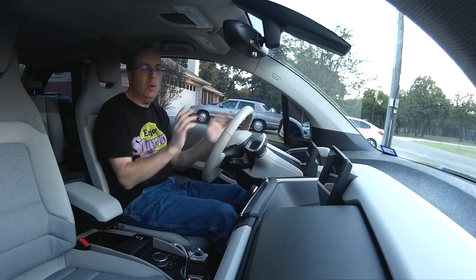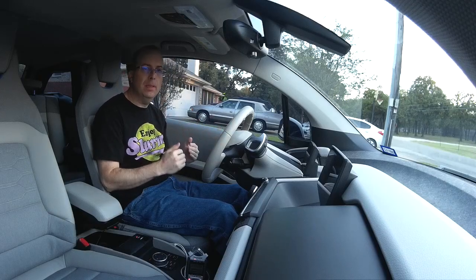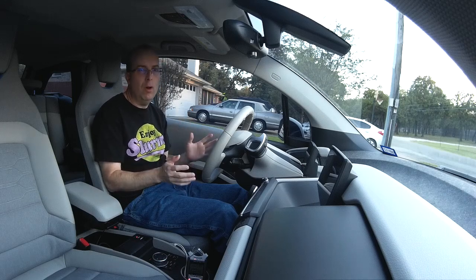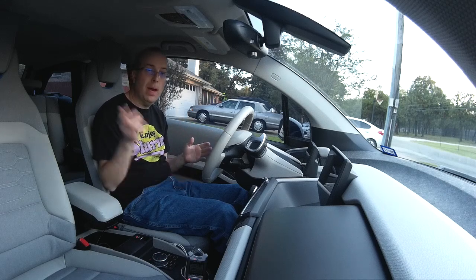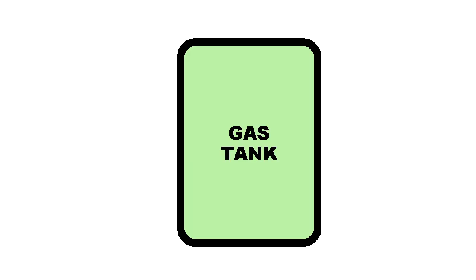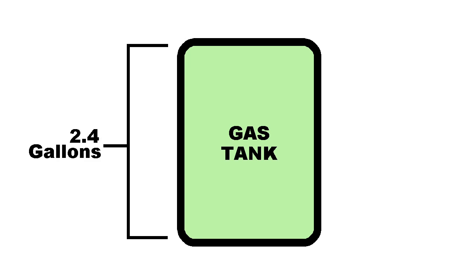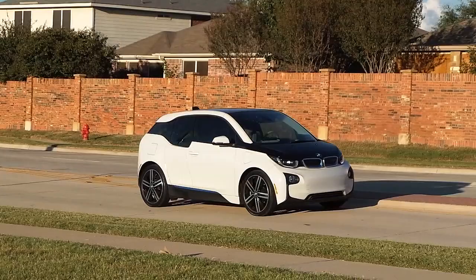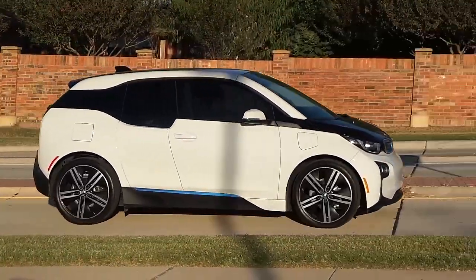The really frustrating part is that BMW purposely crippled the range extender for the US market. I'm not going to go into why — it's a long explanation — but I'll put some information about that in the description. The first thing they did was reduce the usable size of the gas tank. It's actually a 2.4 gallon tank, but the computer has been reprogrammed so it can only use 1.9 gallons. Once the fuel reaches that level, the computer insists the car is out of gas, even though it isn't. They also removed the hold mode, which I'll explain later.